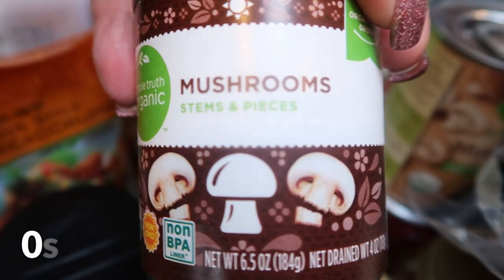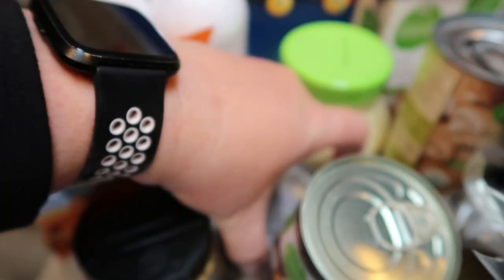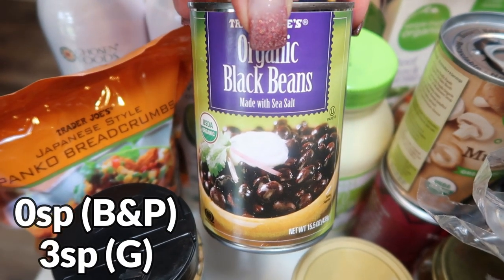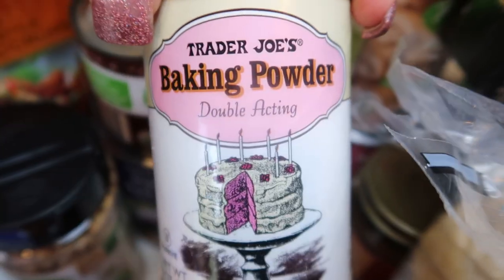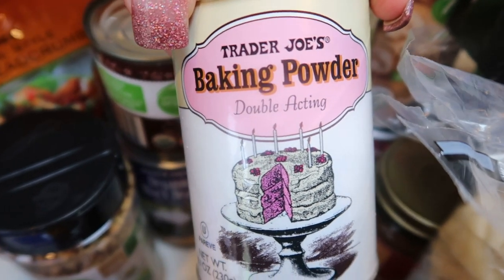I got a can of sliced mushroom stems and pieces for a recipe. At Trader Joe's I grabbed some organic black beans — I actually needed that for a recipe this week as well. And baking powder — mine was about gone and it's such an affordable price at Trader Joe's, so I always pick it up there.